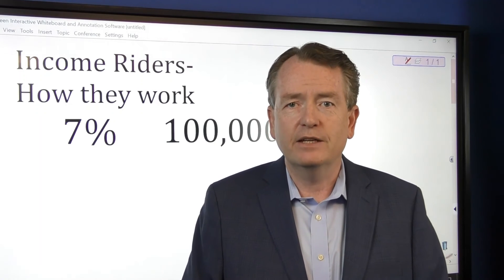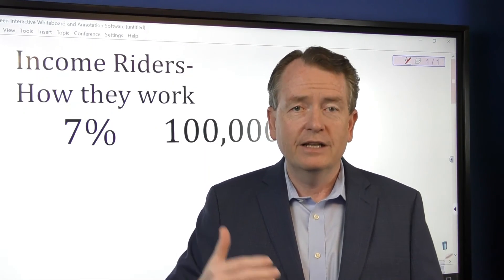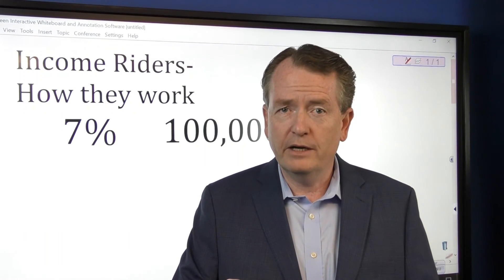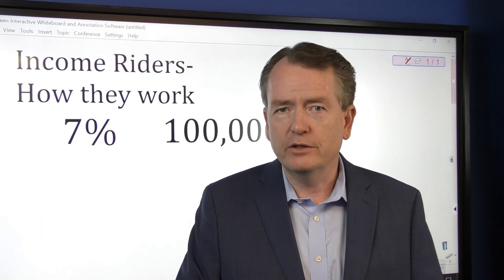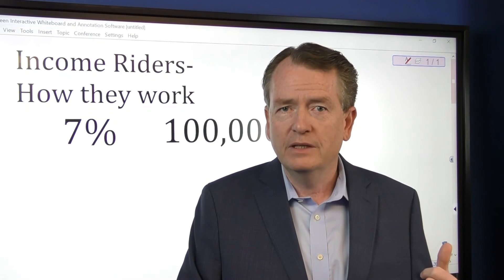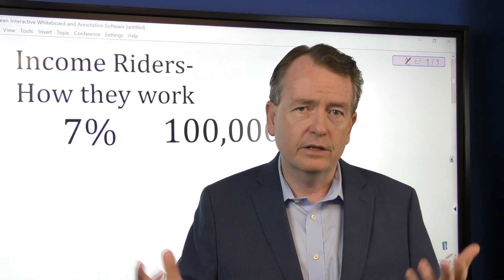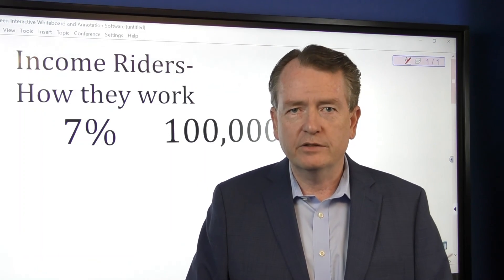The thing you want to look at is when you're going to turn this on and how that payout is. Also, if you're doing this and you're married, the payout is based on the younger spouse's age. So even if it's your account, it may be your spouse's age that is used if they're younger — so that's the other thing to be thinking about.